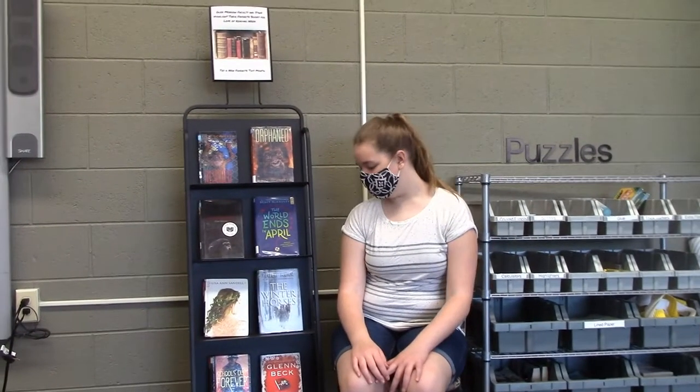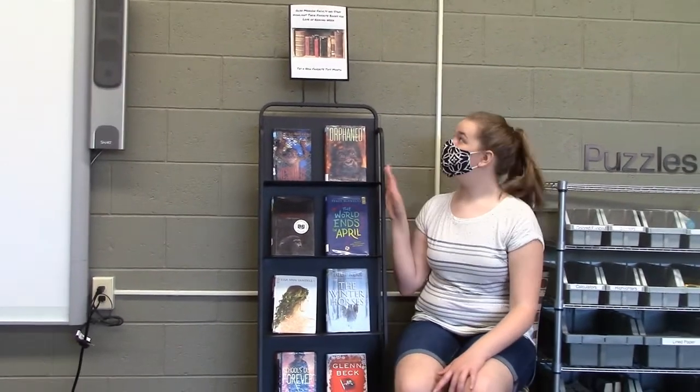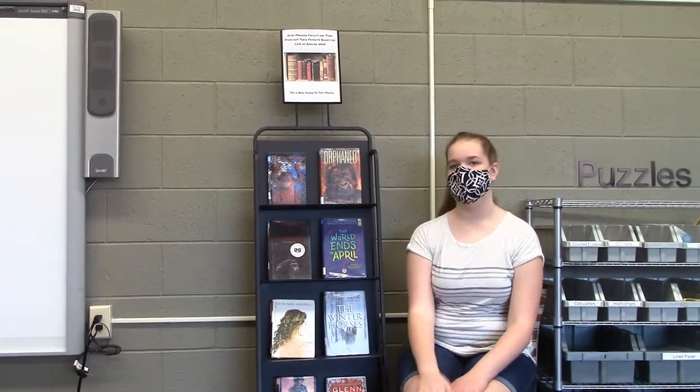Miss Yos puts on a selection of books each month under a certain category. This month it's faculty and staff's favorite books.